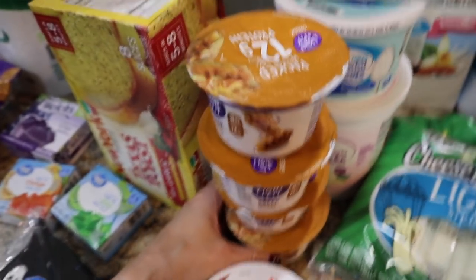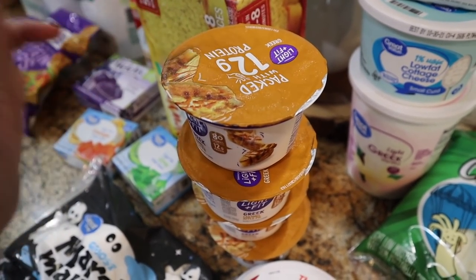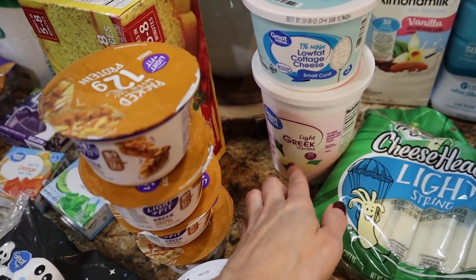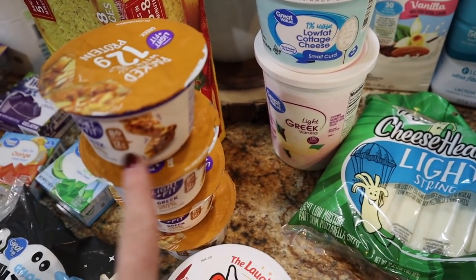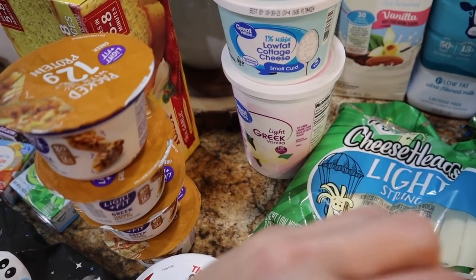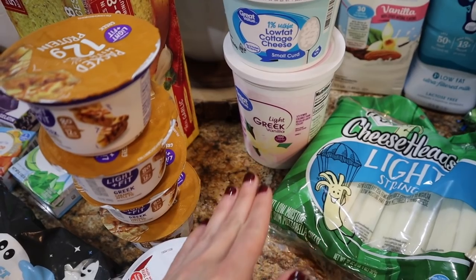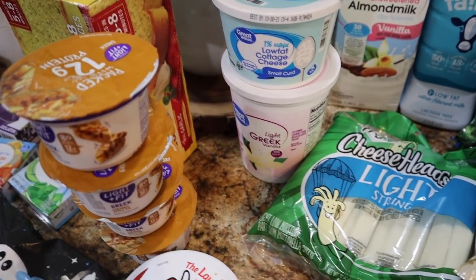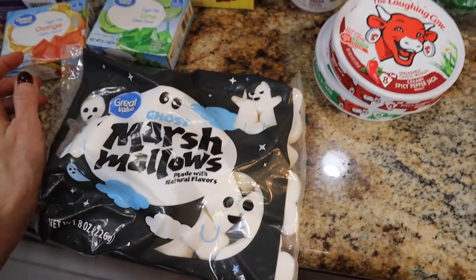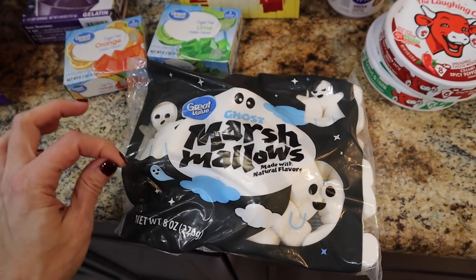I'm obsessed with the Greek caramel apple pie yogurts by Light and Fit. I don't know how long they'll have these, so I get four every time I see them. I'm using almost one per caramel apple overnight oats batch for meal prep. I also picked up the light Greek vanilla yogurt — it's a knockoff of Light and Fit in the big tubs, way cheaper. I'll use it for the boys' lunch boxes and to make a protein donut hole recipe for Halloween lunches.